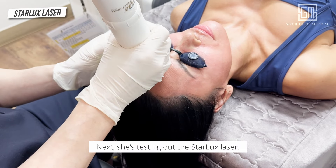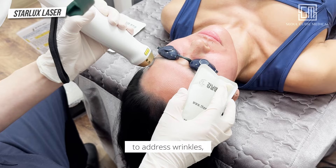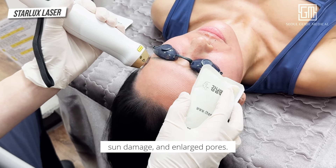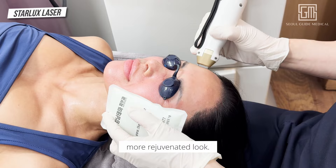Next, she's testing out the Starlux laser. This advanced tool uses multiple wavelengths to address wrinkles, sun damage, and enlarged pores. It's perfect for achieving a smoother, more rejuvenated look.